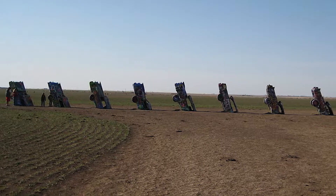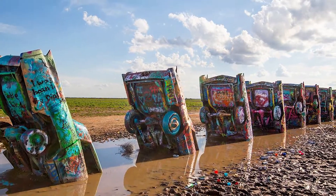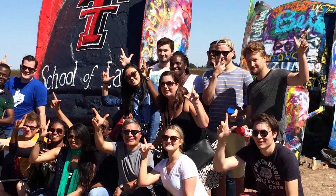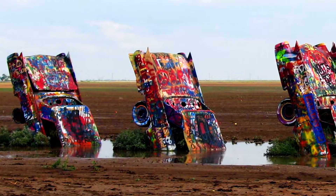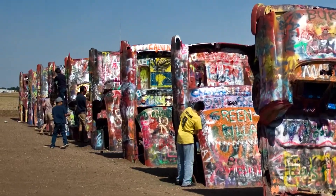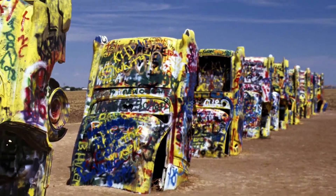Number one: Cadillac Ranch in Amarillo, Texas. A sculpture made of ten Cadillacs as a monument to the Golden Age of the American automobile. Standing along Route 66 west of Amarillo, Cadillac Ranch was invented and built by a group of art hippies imported from San Francisco. They called themselves the Ant Farm, and their silent partner was Amarillo billionaire Stanley Marsh. He wanted public art that would baffle the locals, and the hippies came up with a tribute to the evolution of the Cadillac tail fin.